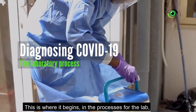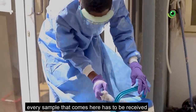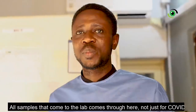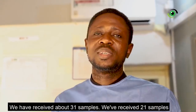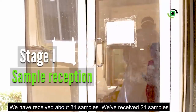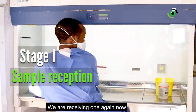This is where it begins — the processes for the lab. Samples are received here. Every sample that comes in has to be received by the sample reception team. All samples that come to the lab come through here; it's not just for COVID. We have already received 31 samples from the city this morning alone.